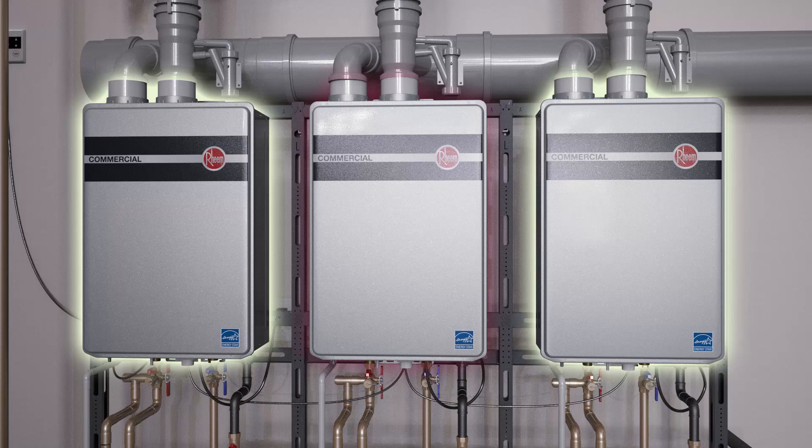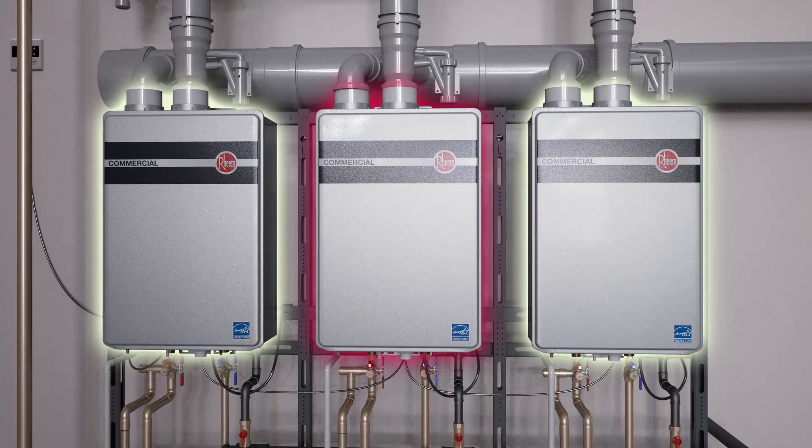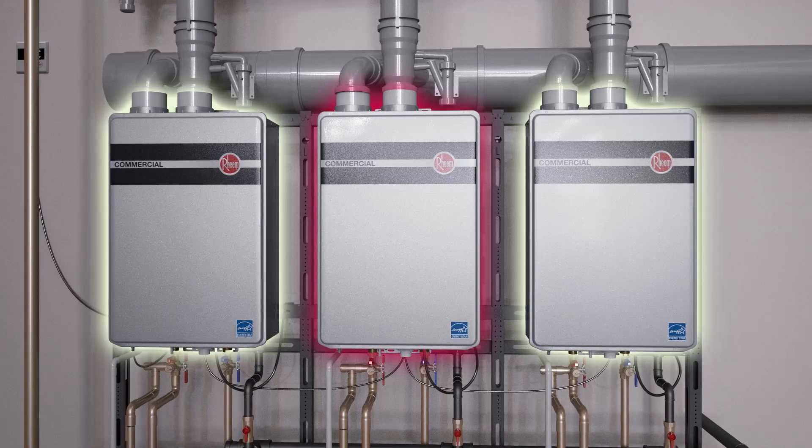So if one heater goes down, it's still business as usual with the remaining units. For maximum efficiency, the system also operates in a load sharing rotation.